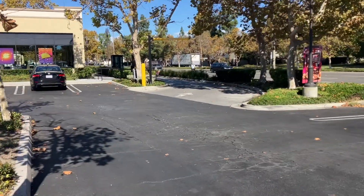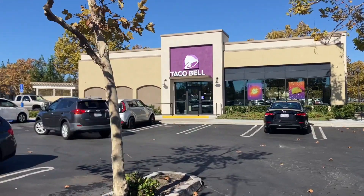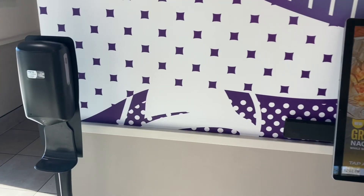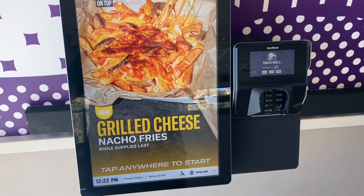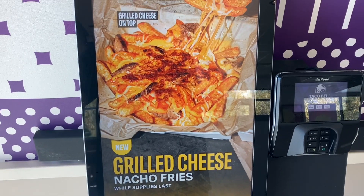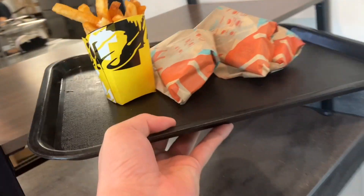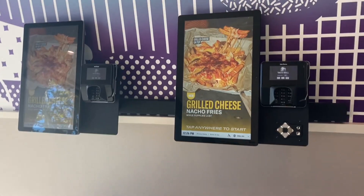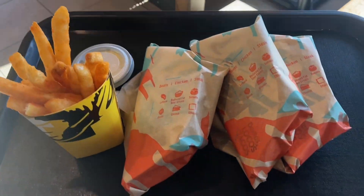It is 12:21, time for tacos. Check-in is not until four, so we'll leave the neighborhood at around 2 PM. Just came into the restaurant and they have a new recipe — the grilled cheese nacho fries. I ordered the regular nacho fries, not the cheesy fries, so three tacos and nacho fries.